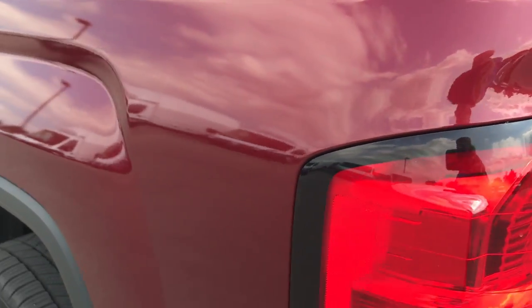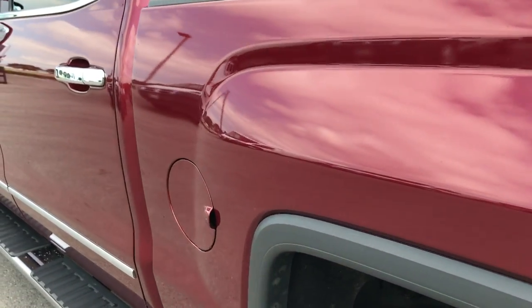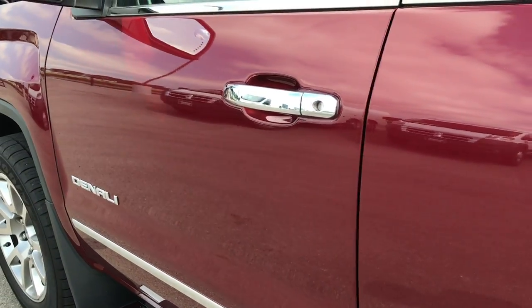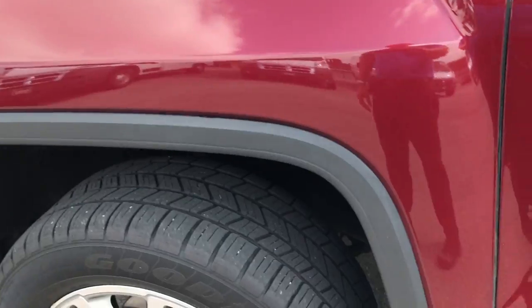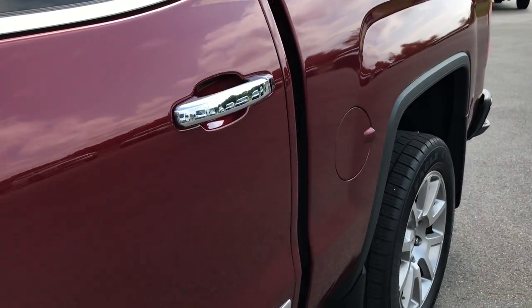As you go down this side of the truck, it's just as clean as the passenger side — no dents, no dings. We want to make sure you get the most accurate representation of the vehicle as possible, so when you get here you'll have already seen the truck, you'll know exactly what you're getting, and you'll be ready to take her home.